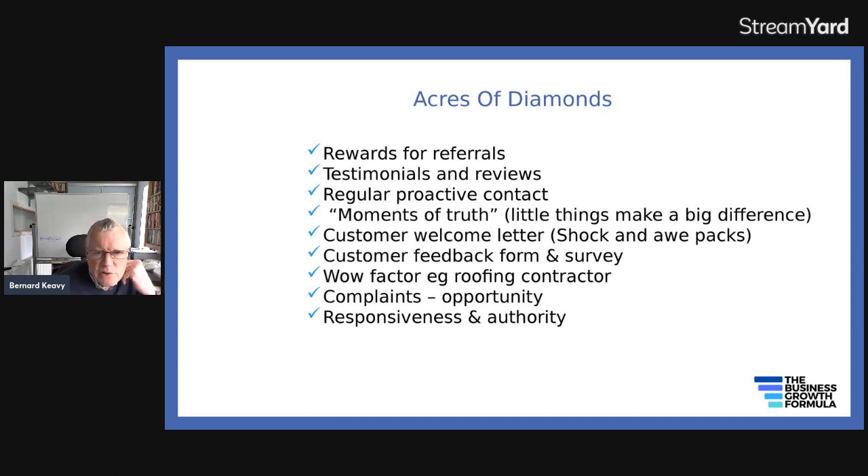When you sign up new customers, you can have what's called a shock and awe pack. The idea is that you create such a favorable impression when they first sign up that one, they'll buy more from you, and two, they'll never leave. You can get regular feedback because one of the key reasons why people leave is because they feel like they haven't been contacted and listened to. You can produce what's called wow factors — basically go out of your way to produce an incredibly good service.